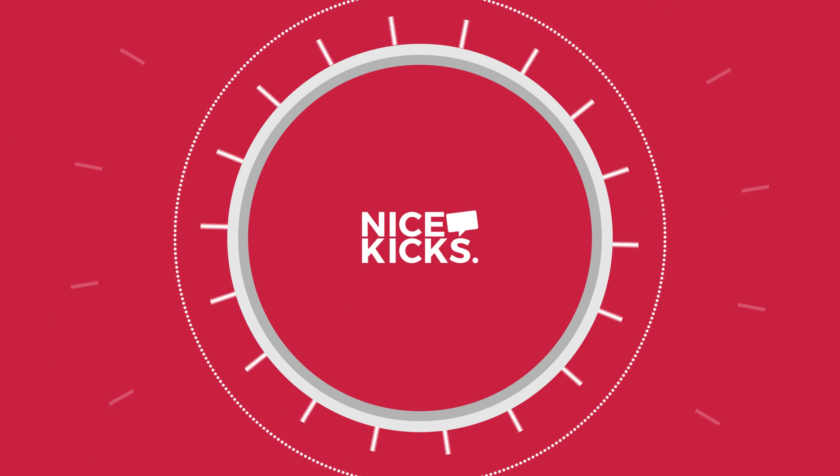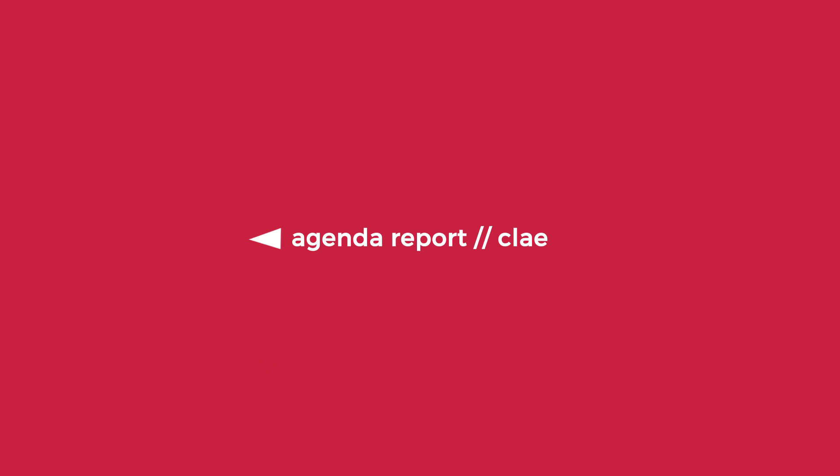What's up everybody? This is Matt Halfhill. We are here live and direct at the Agenda Trade Show in Long Beach, California. We're joined by Jamie Fowler from Clay. Jamie, how's it going today, man? Going good. It's been a good show. Happy to be here. Thanks for having me.